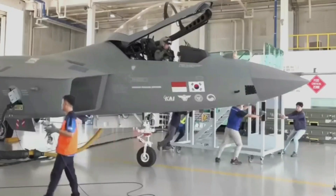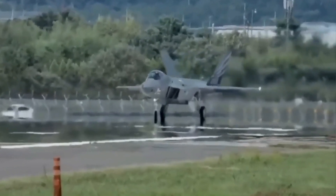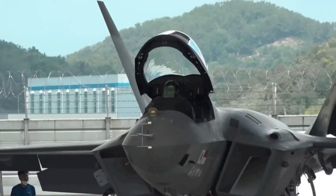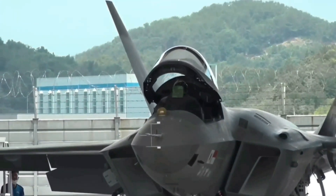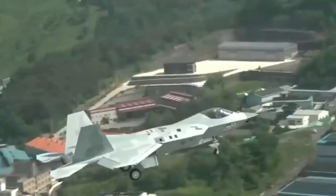The first prototype of the KF-21 was revealed in April 2021, marking a significant milestone for South Korea's defense industry. Dubbed Boromae, Korean for Young Hawk, the jet boasted impressive capabilities.